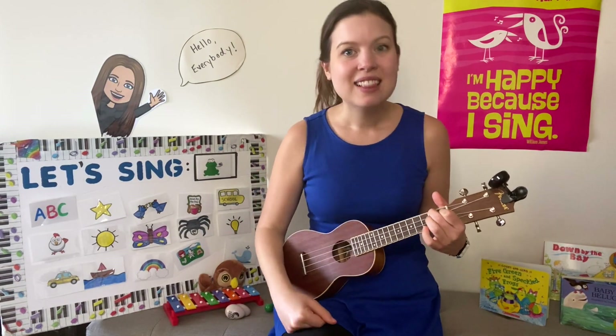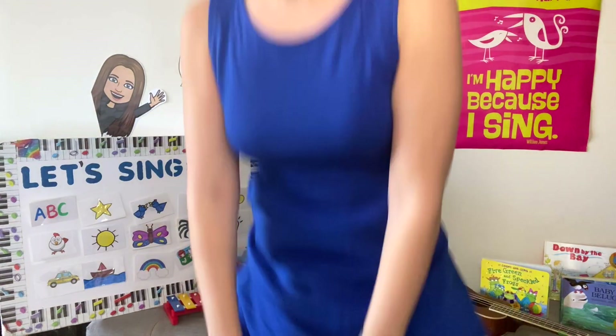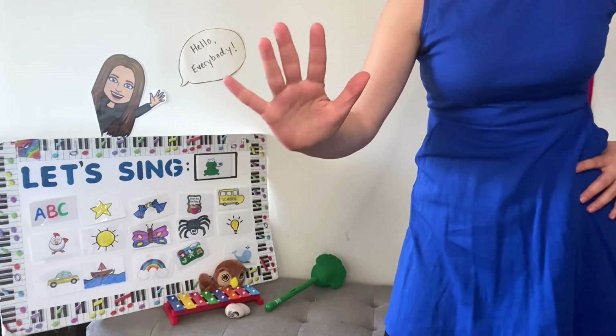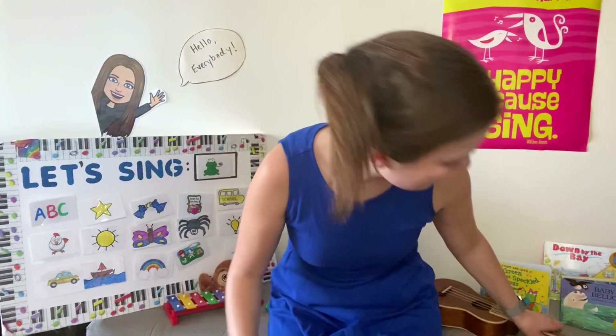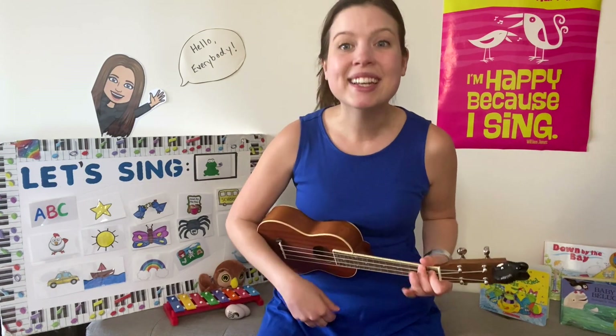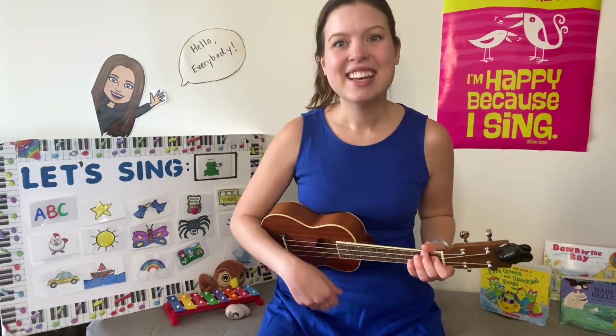Glub glub glub! Let's try doing some frog jumps. To do a frog jump, you crouch down low like a frog, and then you jump. Let's try five jumps, just like there were five frogs in the song. Here we go. Crouch down low, and let's try five jumps: one, two, three, four, five.